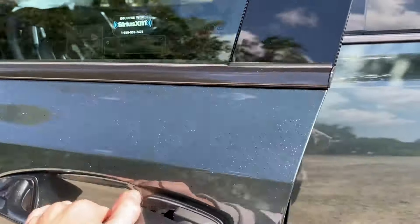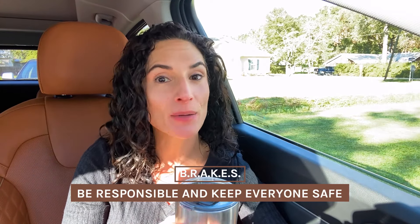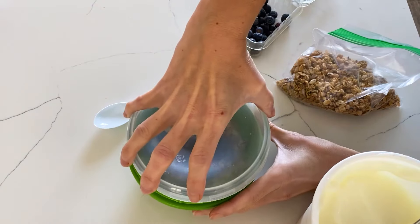For today's video I've partnered with Kia and BRAKES — a nonprofit that stands for Be Responsible And Keep Everyone Safe — to share some really important safety tips for parents to share with their teens. I am a mom of teens, which means two things: one, my kids have been enjoying a lot of portable recipe ideas in the car for a long time, and two, they're going to be driving soon.